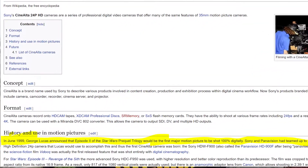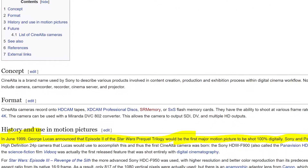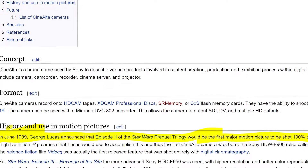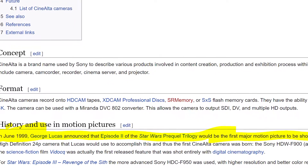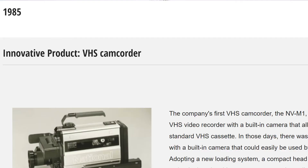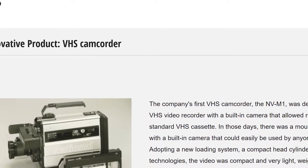If you look at the current consumer or prosumer cameras on the market from Sony, Canon, and Panasonic, you are going to notice that all of those manufacturers have a long history not only in video cameras but cinema cameras. Sony has been making cinema cameras and video cameras for at least 20 to 30 years, as has Panasonic with their VariCam system, and Canon obviously started making digital video cameras in the early 2000s.